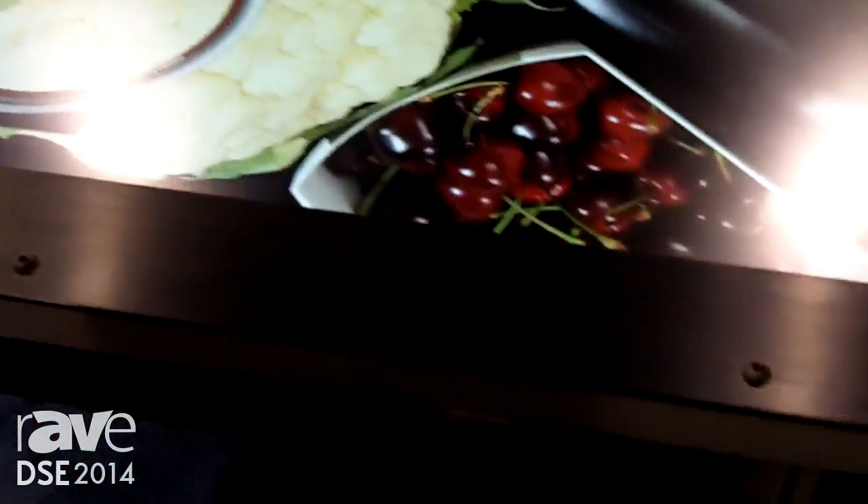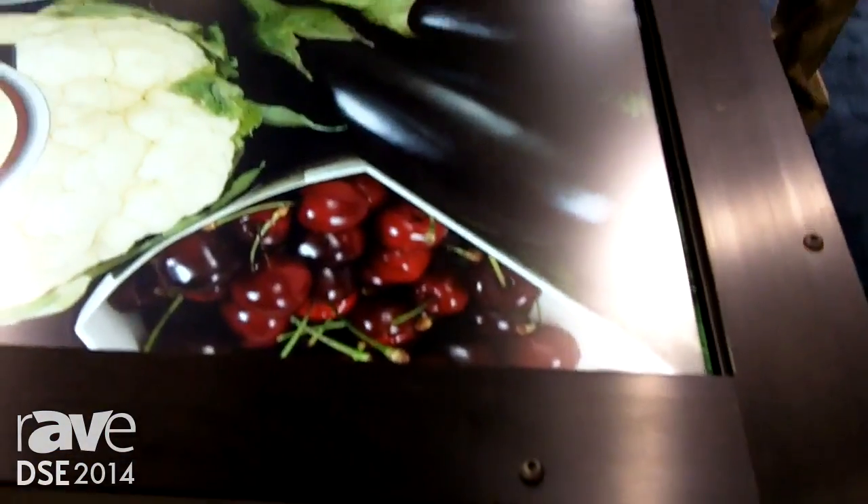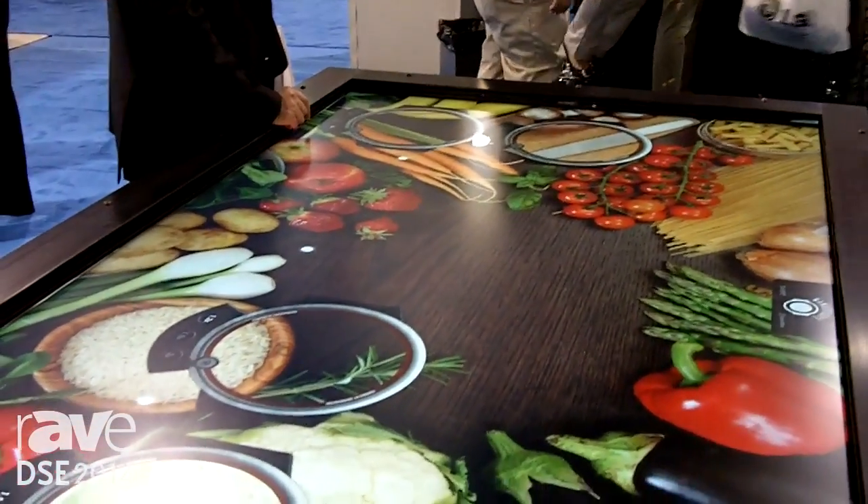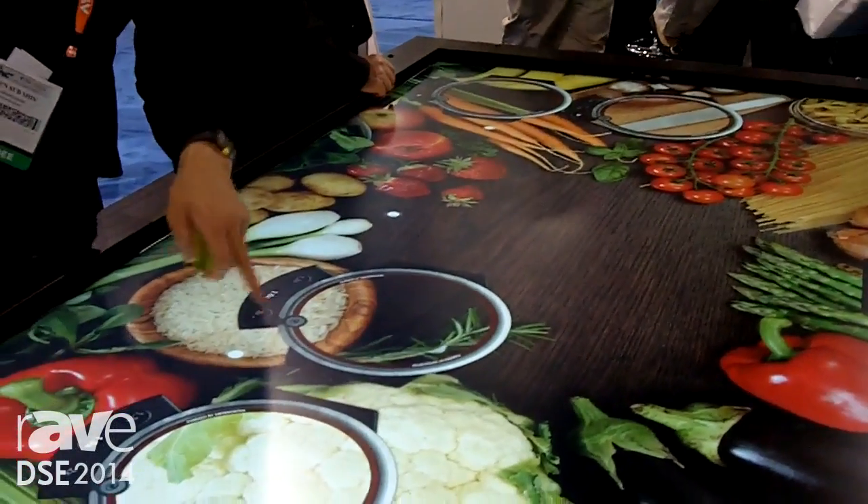For more information about the UltraRes Touch or any of our products in the UltraRes series, you can go to planar.com/UltraRes.